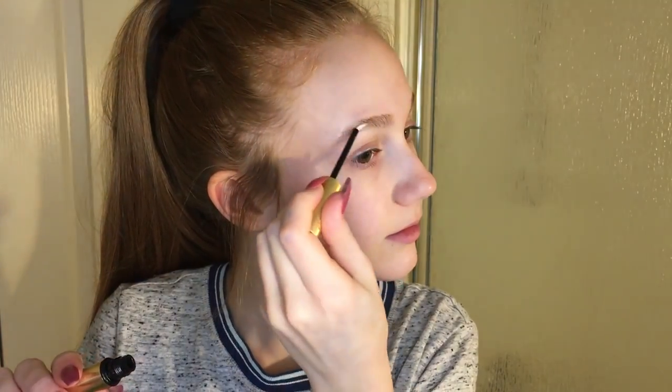After that I'll use the Grande Brow Brow Enhancing Serum. I notice a difference in my brows too — I put it on the outsides where they're more sparse. They have definitely looked thicker and I can tell a difference. Both of these will be linked in the description if you want to buy them.